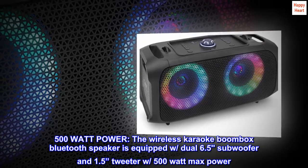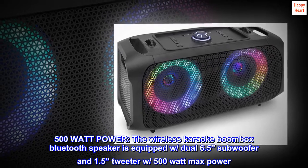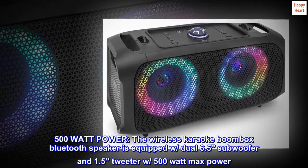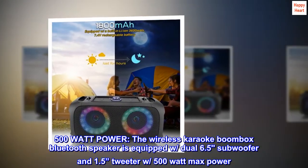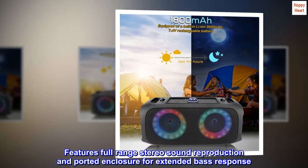The wireless karaoke boombox Bluetooth speaker is equipped with dual 6.5" subwoofer and 1.5" tweeter with 500-watt max power. Features full-range stereo sound reproduction and ported enclosure for extended bass response.